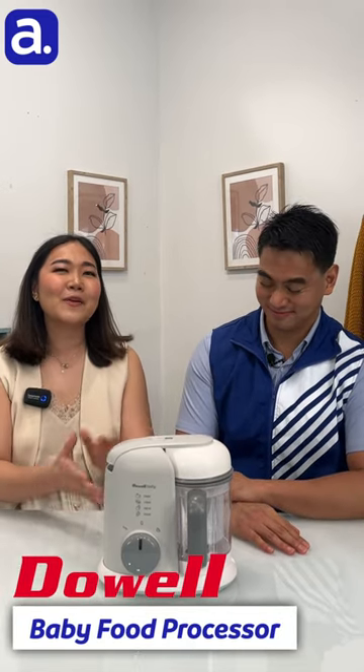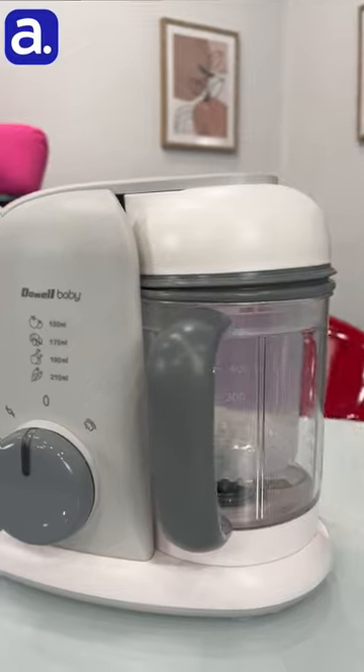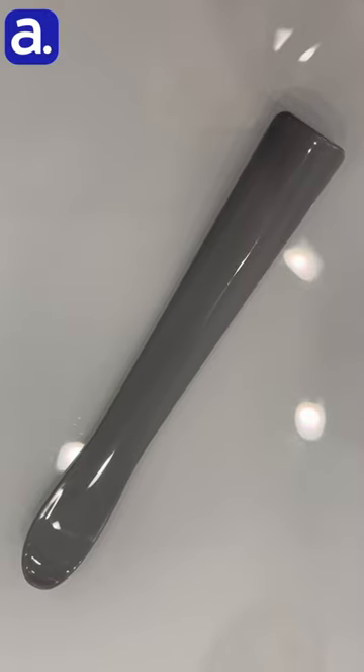Yes, this is our Doewell Baby Food Processor. It's a six-in-one product, meaning it can boil, steam, heat, thaw, blend, and mince. It has suction to the bottom, which is an additional safety feature, and includes accessories like a steaming basket, cooking jar, and a plastic spatula.